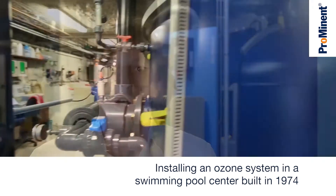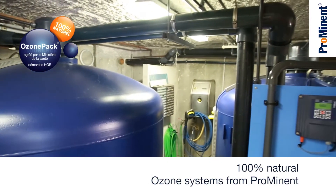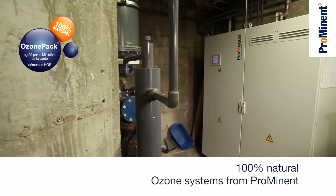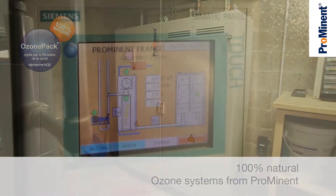This centre is over 30 years old now. All in all, the installation is very straightforward. At the filter outlet, we added a steel reaction tank, where the water is enriched with ozone. The ozone is generated on-site using oxygen from the air and electricity.